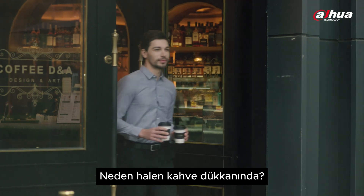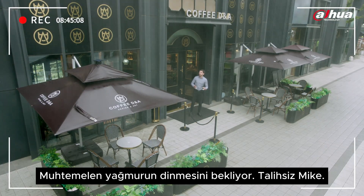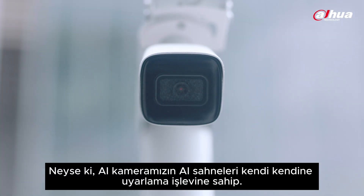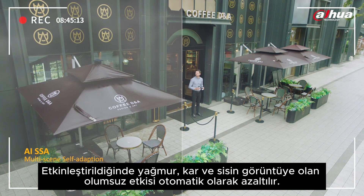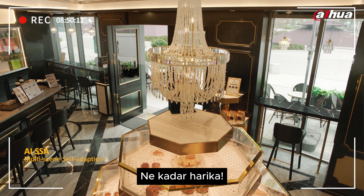Why is he still in the coffee shop? It's raining — he's probably waiting for the rain to stop. Poor Mike. Fortunately, our AI camera has an AI scene self-adaption function. When activated, it can automatically reduce the impact of rain, snow, and fog on the image output. It can even lessen the effects of backlight and indoor light. How awesome is that?